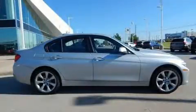Introducing the 2014 BMW 3 Series. Performance and efficiency are both prioritized thanks to the efficient four-cylinder engine.